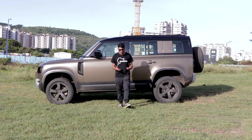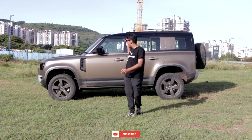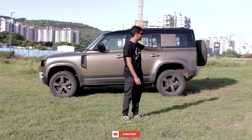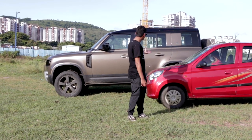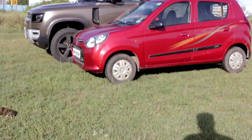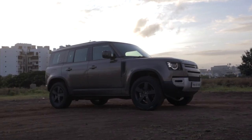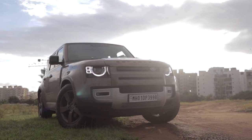Something you do not understand about the Defender in photographs and on film is just how absolutely massive this thing is. For comparison, we've gotten one of my cars, the Alto 800. Once the Alto is beside the Defender, you can just see how big that Defender is and how much of a dinosaur it looks in front of the little Alto. Overall, the Defender is a very handsome looking car — tough, muscular — and we didn't expect anything else.